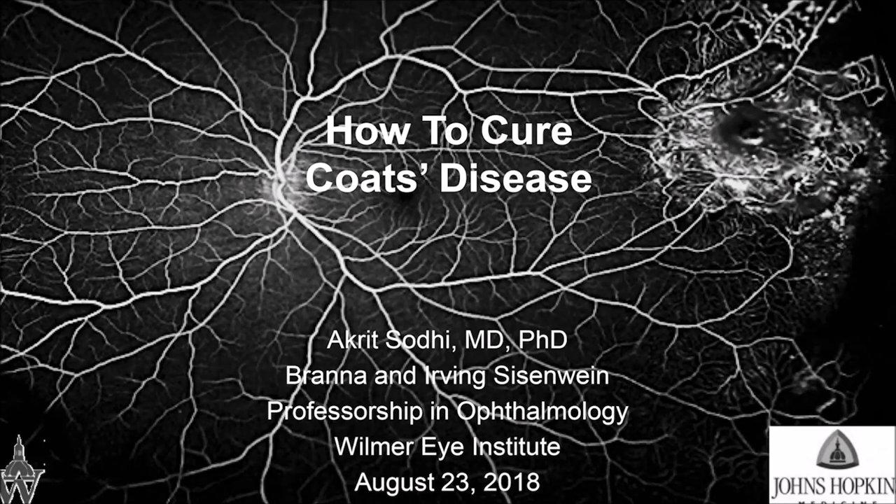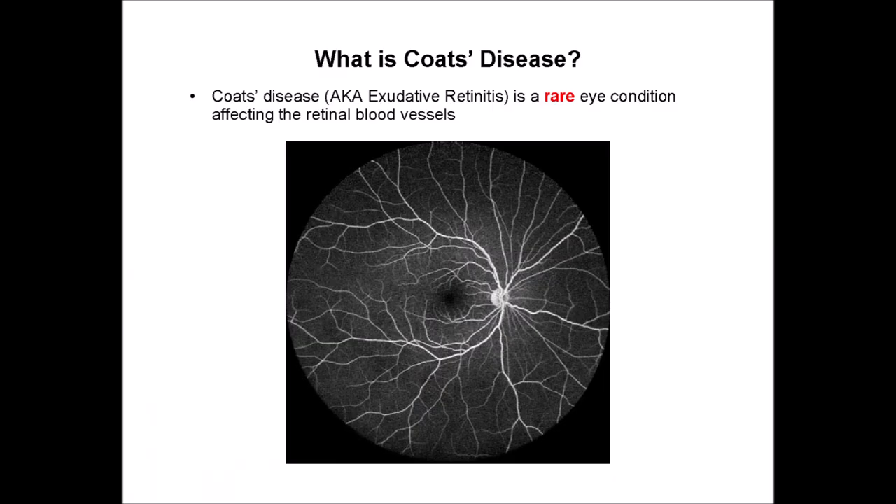I appreciate the opportunity to talk about Coates disease. Most of you know about Coates disease, some of you know it intimately. I'm going to share my perspective as someone who sees patients but also does research in Coates disease on what are the challenges with trying to find a cure. Coates disease is a rare eye condition and it affects the retinal blood vessels.